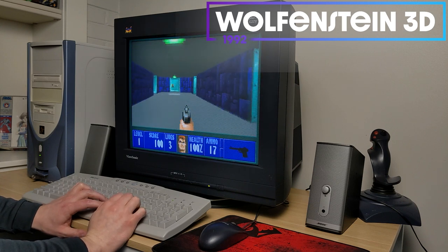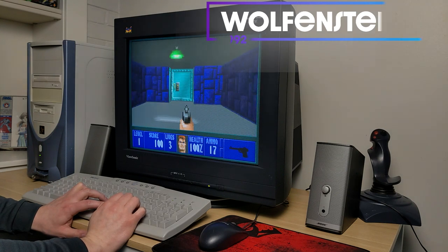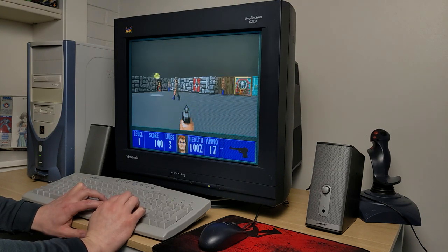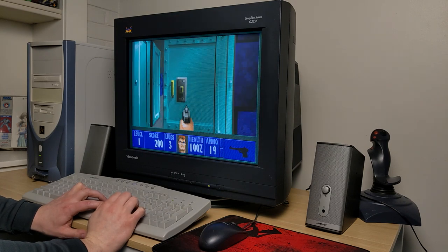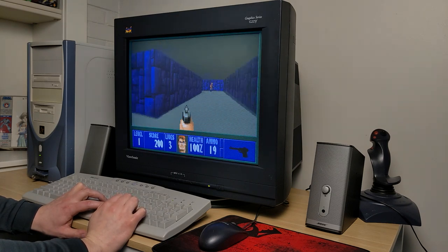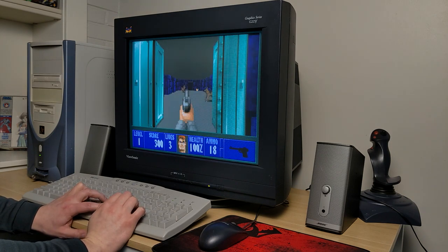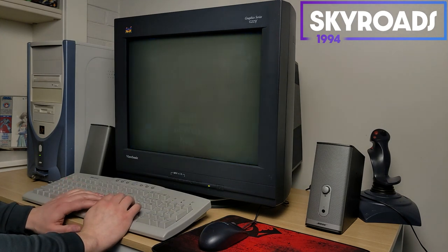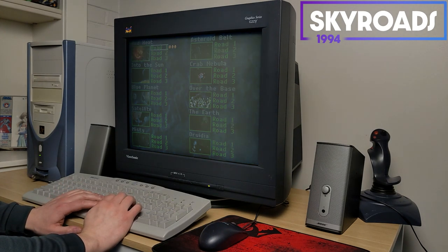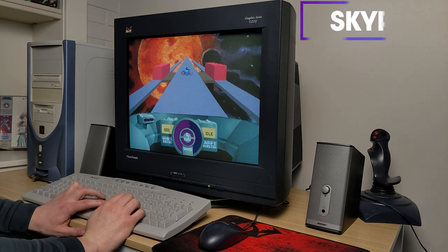Wolfenstein 3D runs perfectly — it looks great even on this 21-inch, because back in the day we all had like 15-inch monitors, and these early games really weren't designed with such large monitors in mind. This game is Skyroads, and it's great for a quick nostalgia trip. When I think of DOS, I think of this game — the music, the color palette — everything just transports me back to 1994.